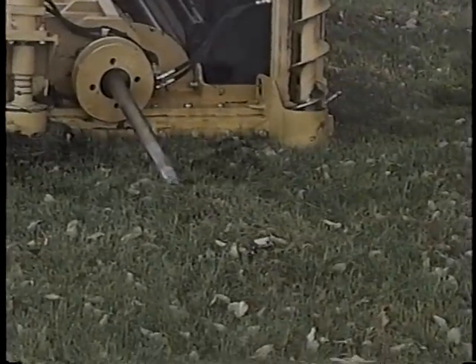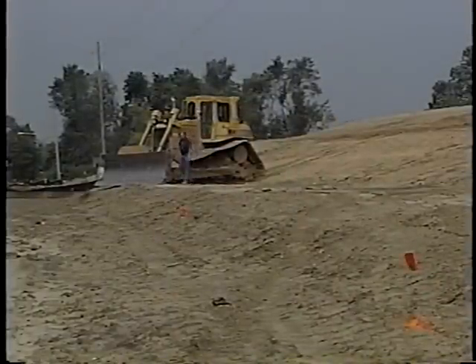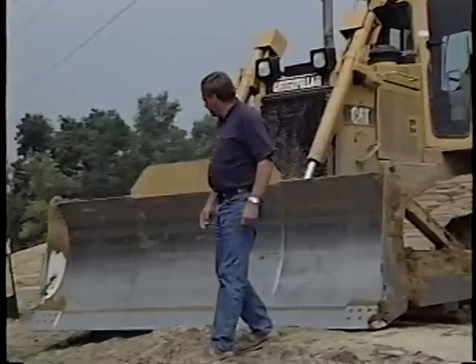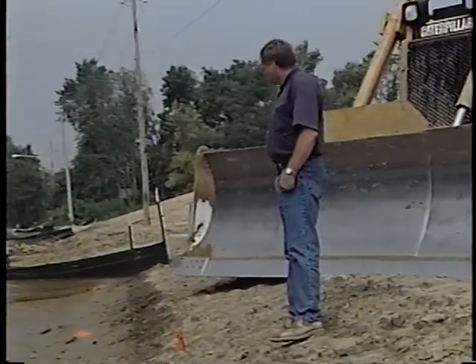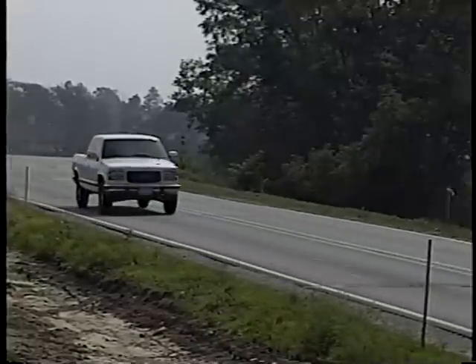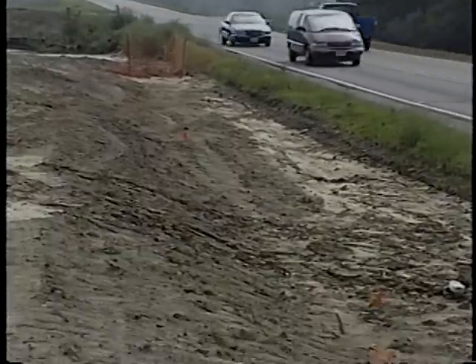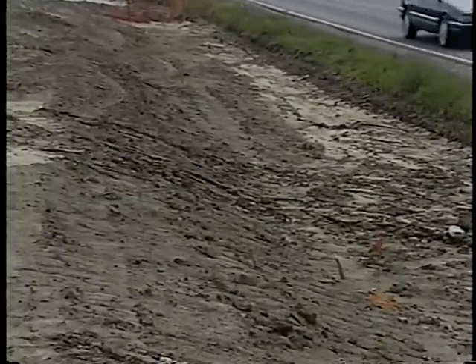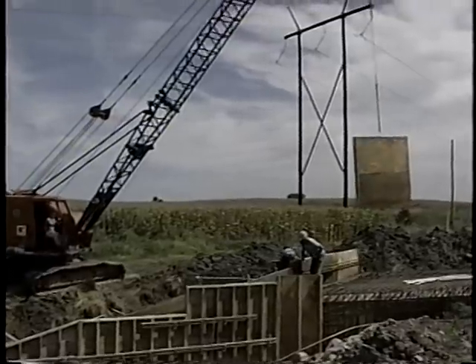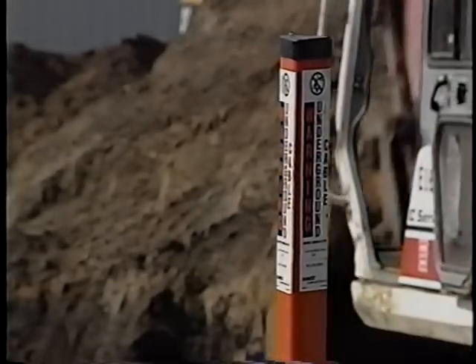Every time you get to a new job site, first ask yourself: where are the hazards? Look around. There will be a lot of moving hazards coming at you, like traffic and pedestrians. But you have to look at other levels too, like above and below you. These hazards can be more dangerous because they don't move, and they're easy to forget about — especially when you're concentrating on getting the job done.